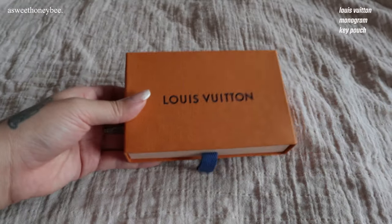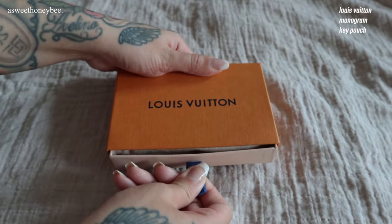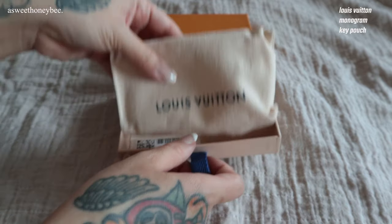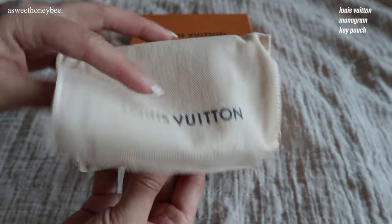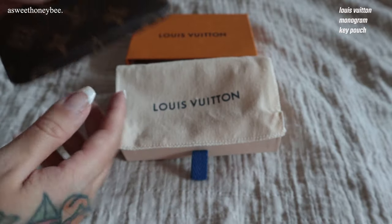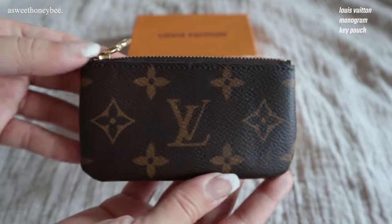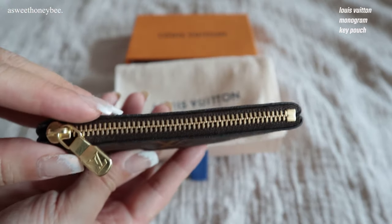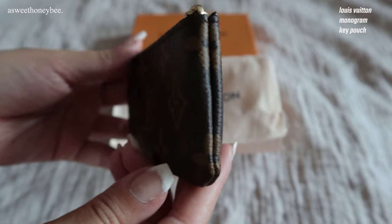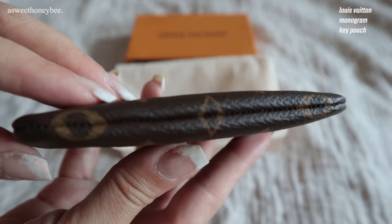Coming in at number four is truly a ride or die piece for me — the infamous Louis Vuitton key pouch. At a certain time in my life this piece was literally everything to me. It was one of the first luxury pieces I had ever owned, and I remember thinking for weeks whether I wanted this or a Coach bag. During those times there was much less of a gap between the pricing of contemporary and luxury pieces — this was nine years ago.